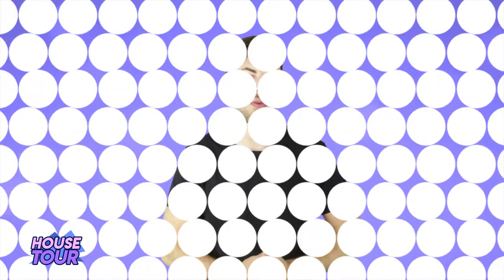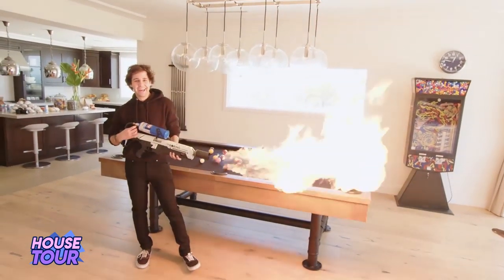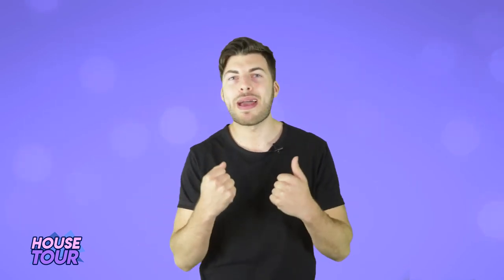At number 2, I couldn't leave this one off the list — we have David's flamethrower. To own a flamethrower is life goals in itself, but to actually use it inside of your house and then use it when a team of cameras are filming you on a piece about your house specifically is even more legendary, so I commend David on that.